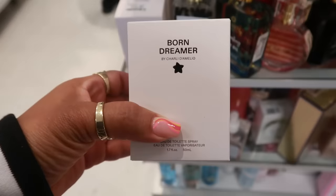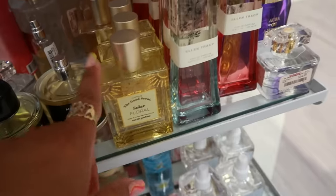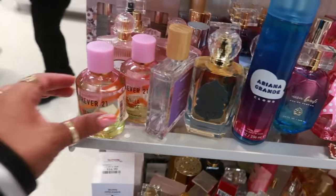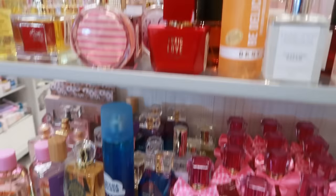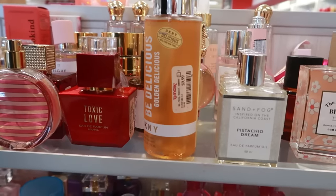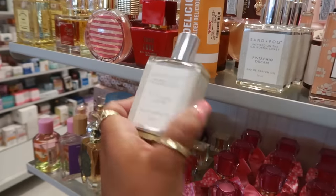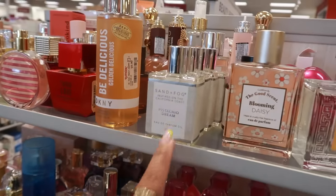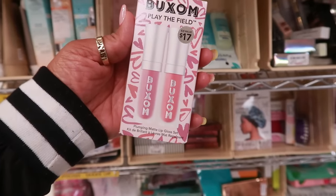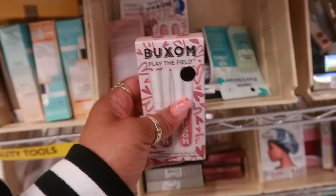Charlie D'Amelio 'Born Dreamer' — that's $17. Ellen Tracy right there, there's a few of those. My favorite over here is the Pistachio Dream — I keep talking about this — for $15. Buxom plumping matte lip gloss set is $8, in 'Dolly' and 'Brunching.'